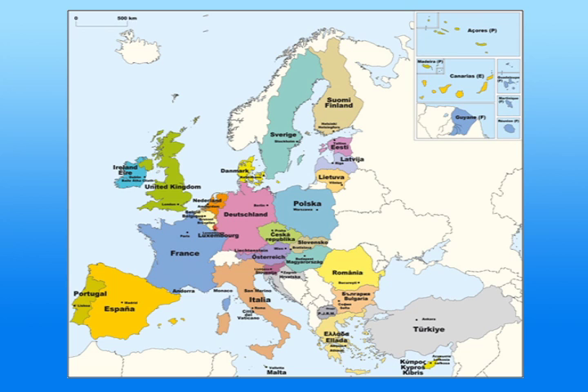Teams are comprised of 3 to 5 students and are asked to give a 15-minute presentation. During the presentation, teams must answer a three-part question. First, describe the current economic situation in the Euro area. Second, illustrate one economic-related challenge using one member country of the Euro area. And third, recommend policies for addressing the challenge you identified in the country you selected. The students make this presentation in front of a panel of judges.